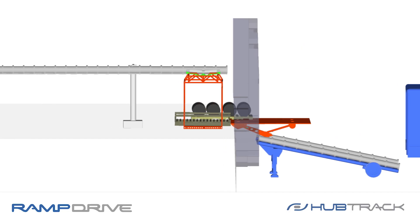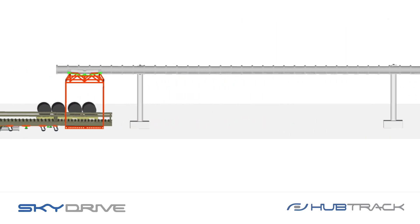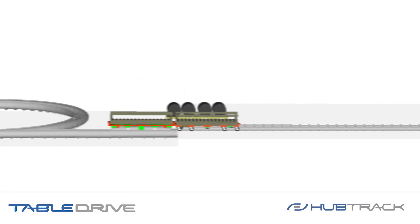The four configurations are: the ramp drive, the sky drive, the cart drive, and the table drive.